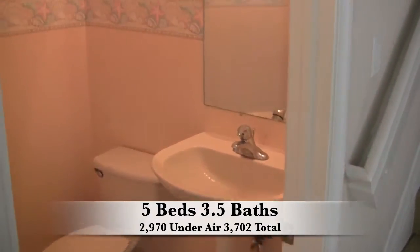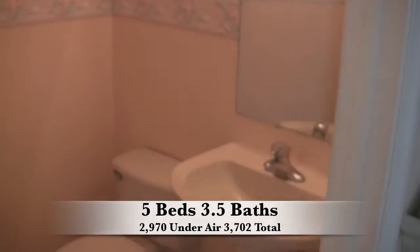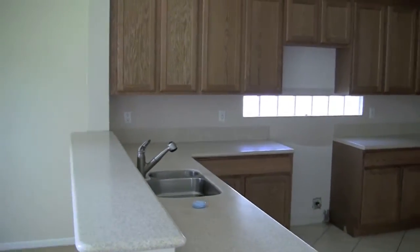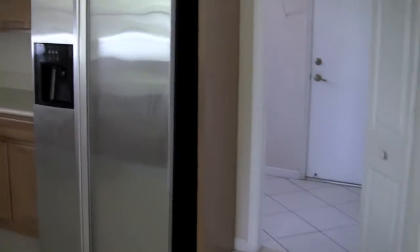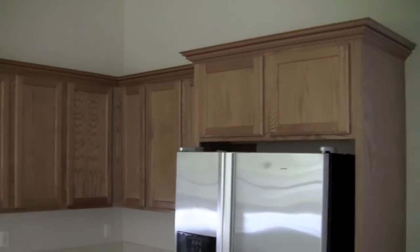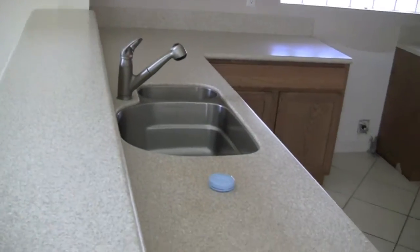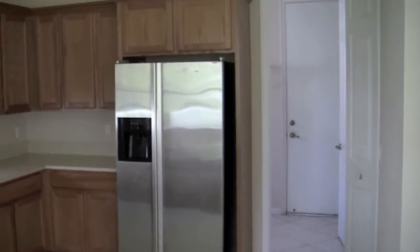Here you have the half bath downstairs. And here you have the kitchen. You are missing the refrigerator. You have a nice amount of cabinet space, nice Corian countertops, and a nice size pantry.